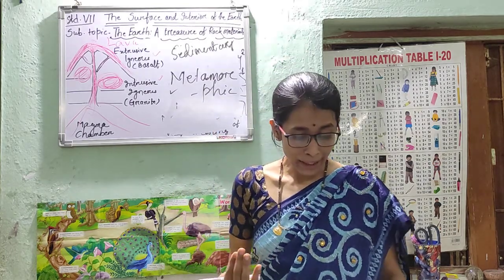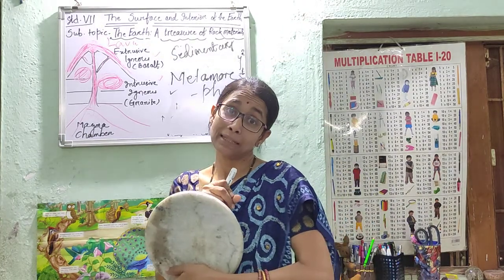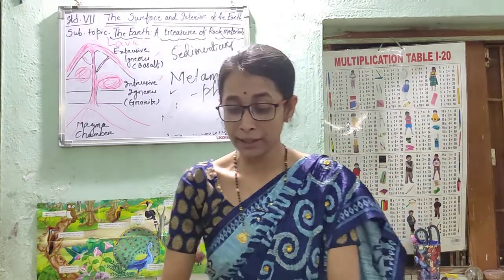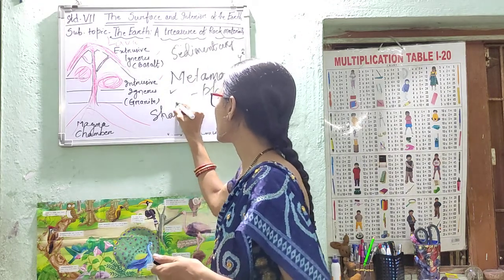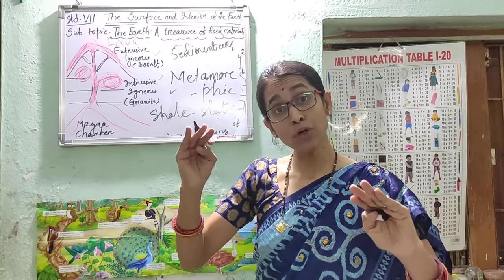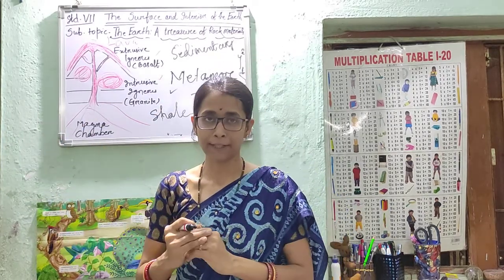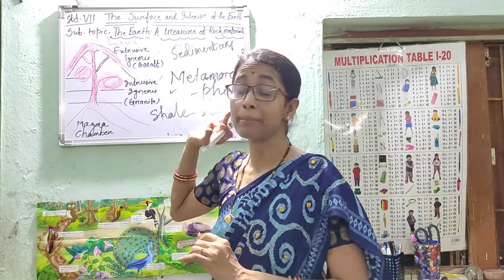How does it get changed? For example, limestone — have you heard the name limestone? Limestone gets changed to marble. Marble is harder than limestone. Similarly, sometimes granite gets changed to gneiss, which is another form of rock. And sometimes shale gets changed to slate. So in exams, when asked to write about metamorphic rock with examples, you write: limestone is a sedimentary rock, but in the process of metamorphism it gets changed to marble, so marble is metamorphic. Similarly, granite is igneous rock that gets changed to gneiss, which is a metamorphic rock.